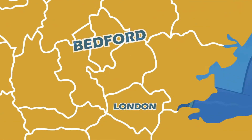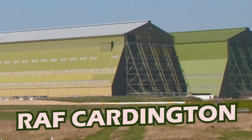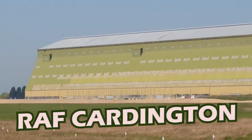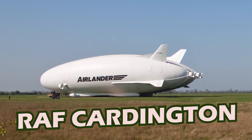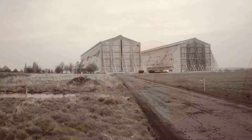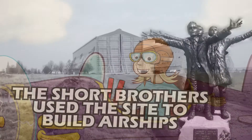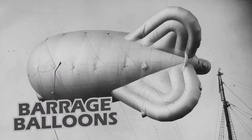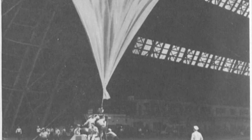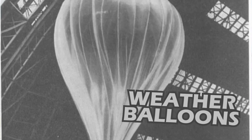Bedford is a busy town just north of London, and for many years it was home to RAF Cardington, an Air Force base with a long and varied history associated with airships and balloons. It all began over a hundred years ago when the Short Brothers used the site to build airships. After that, RAF Cardington was used to build barrage balloons — special balloons used to defend skies against aircraft attack — as well as meteorological research balloons to help measure the weather.